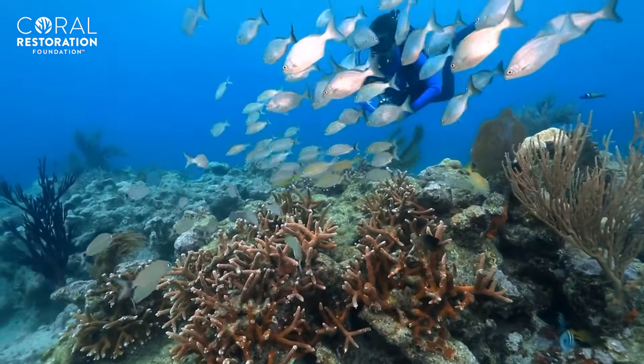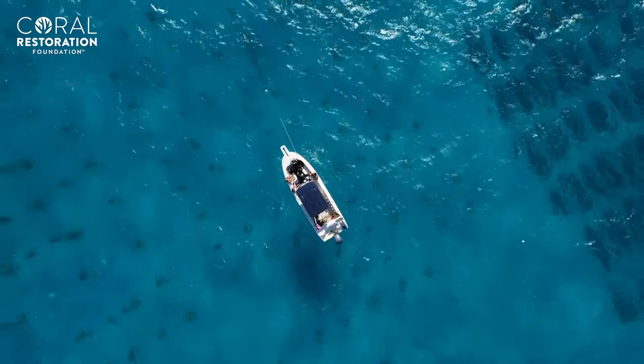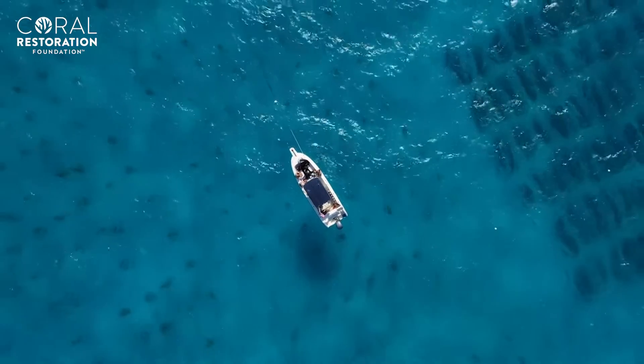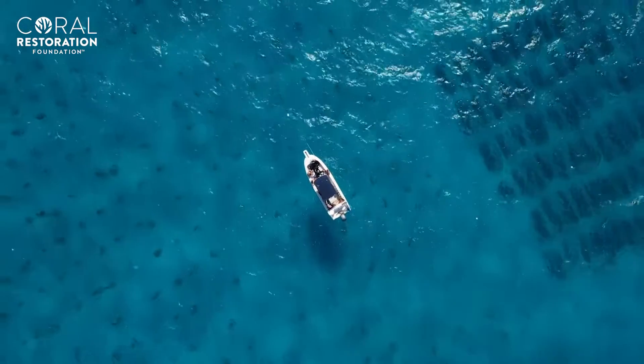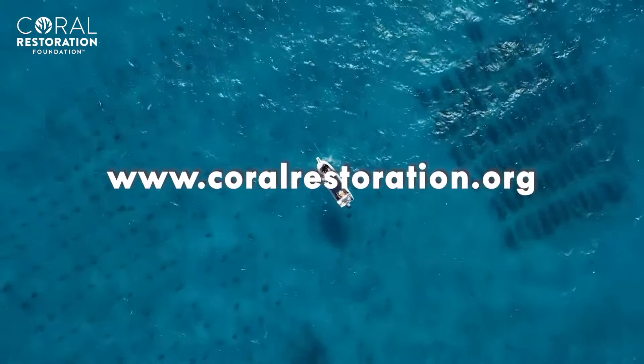Every day, our team goes out to the reef and we see the success of restoration and life coming back to the reefs. But in order to accomplish our mission, we need your help. Are you ready to do your part for our oceans and get involved with the world's largest coral restoration effort? Visit coralrestoration.org today to see all the ways you can get involved.